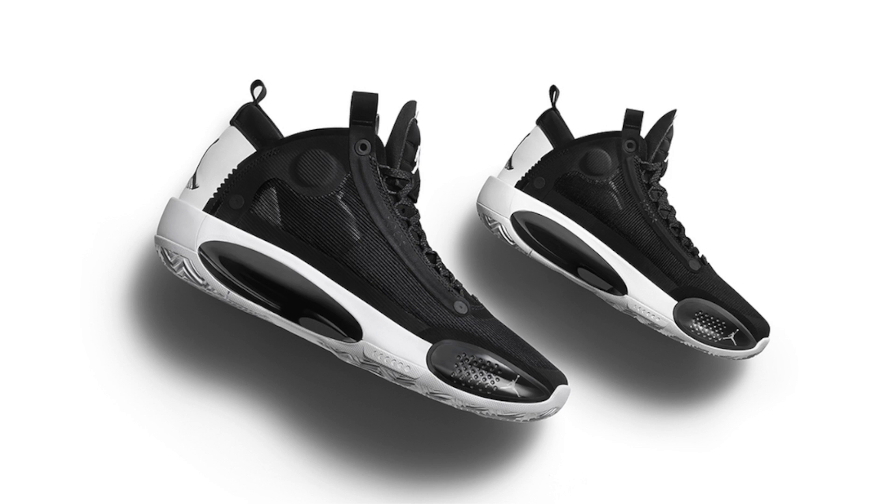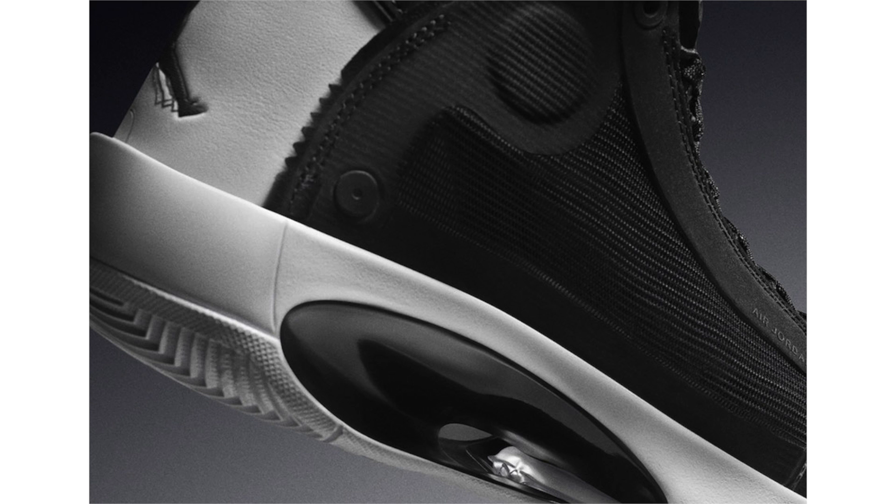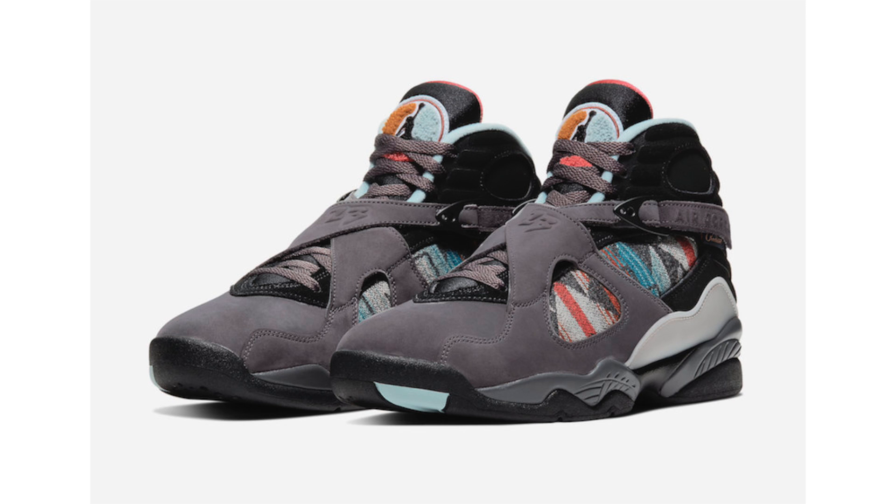This month will bring several colorways of the Air Jordan 34. One of those is known as the 'Eclipse,' featuring a simple black and white theme — black on the upper, white on the tongue branding, heel, midsole, and rubber outsole. A straightforward look. This pair drops November 7th for $180. In my opinion it's clean but simple, and I do see them going on sale.